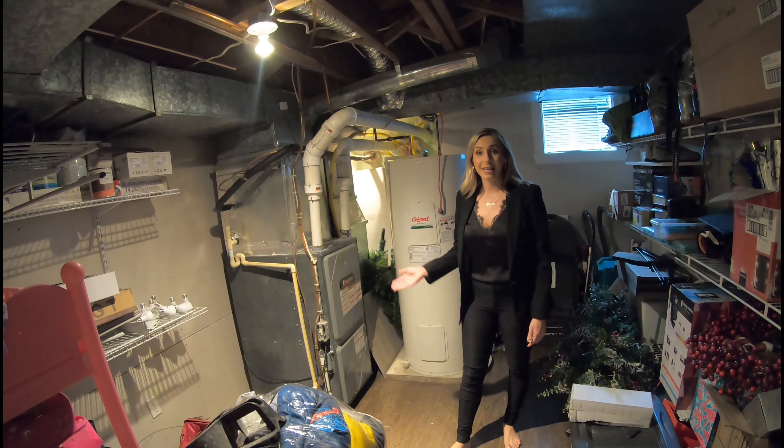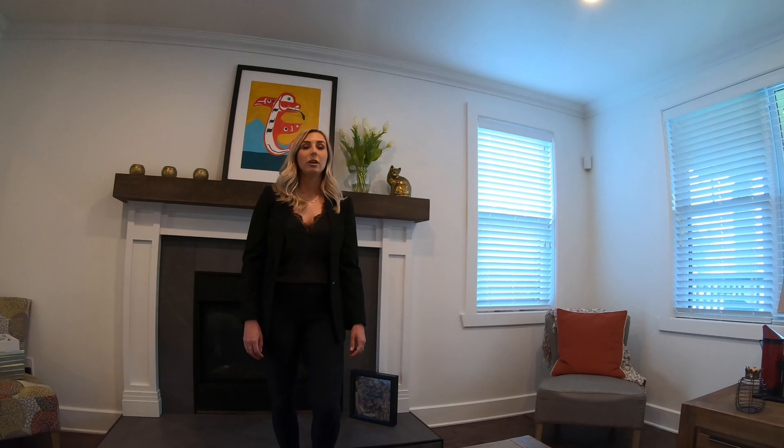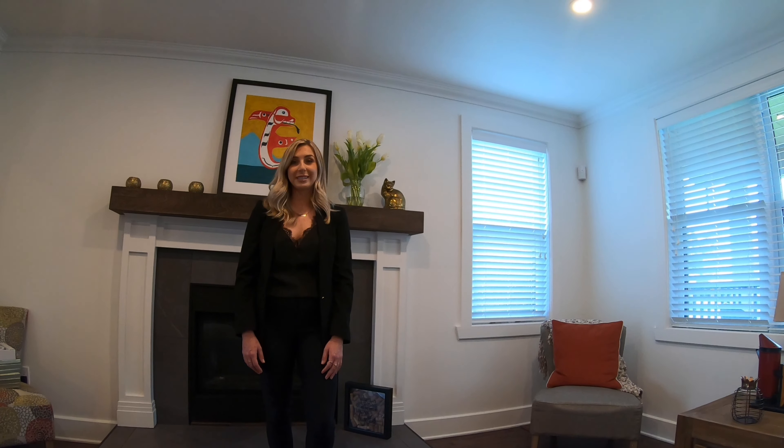Are major systems easy to access, or are they behind junk? Pay attention to fresh paint. A bad paint job is nothing to worry about, but if you spot fresh paint or drywall that doesn't seem to fit, it may mean they are covering something up, and it might be something to investigate further with the seller.